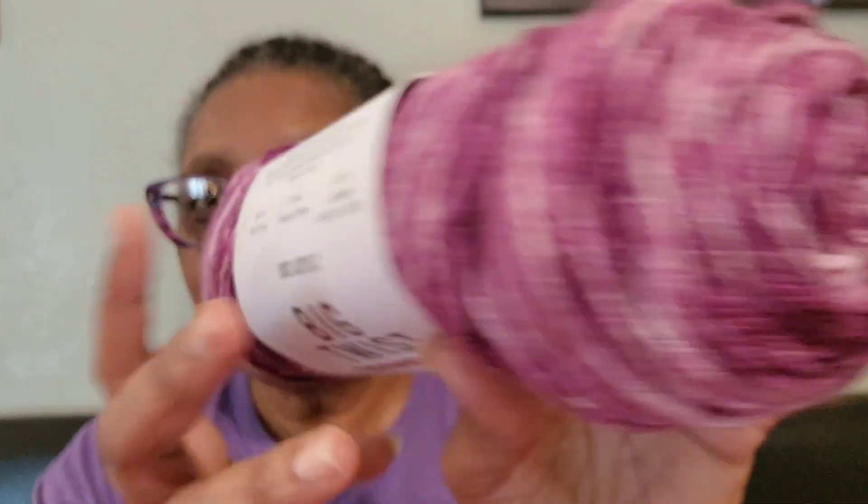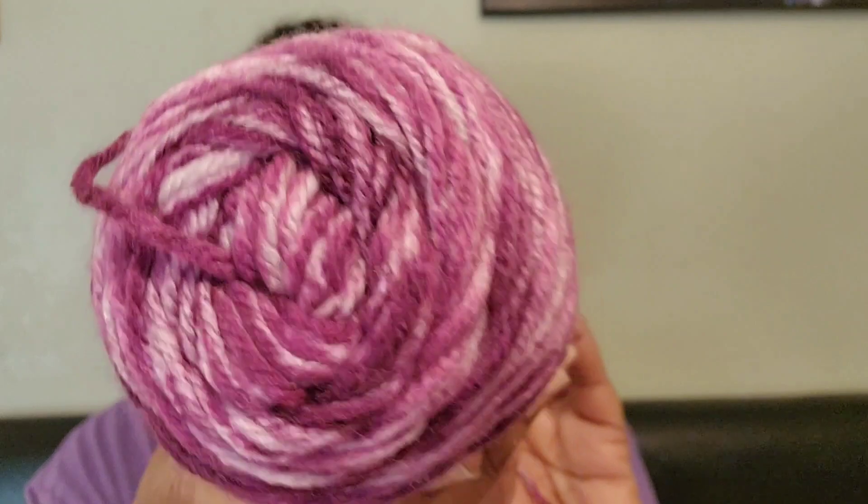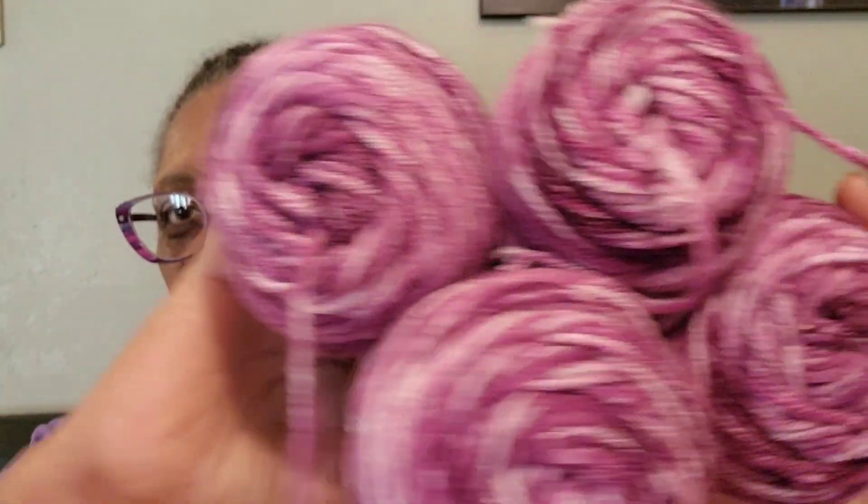And then the crème de la crème that really caught my eye — you have to guess. Purple! Yes, this purple. I said yes, must have the purple. I love this purple, so I got four of those.